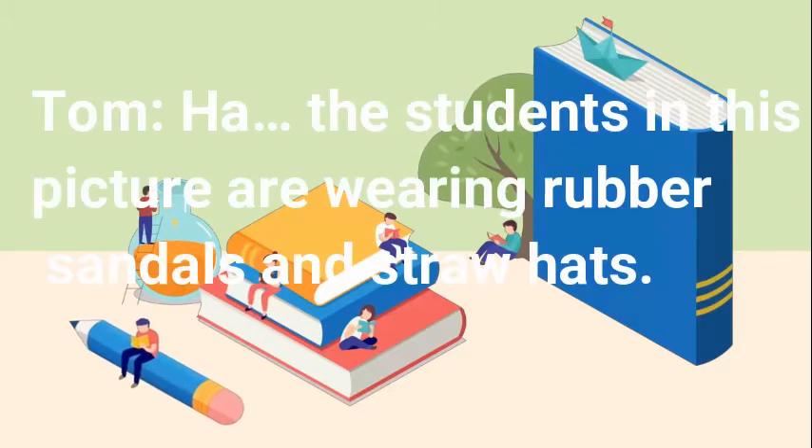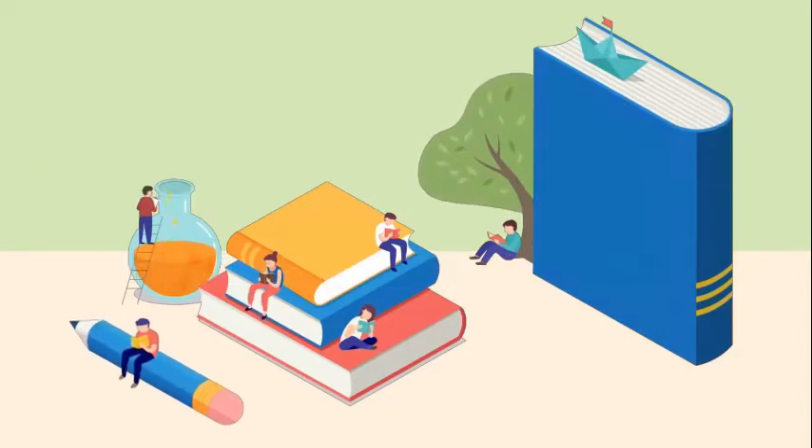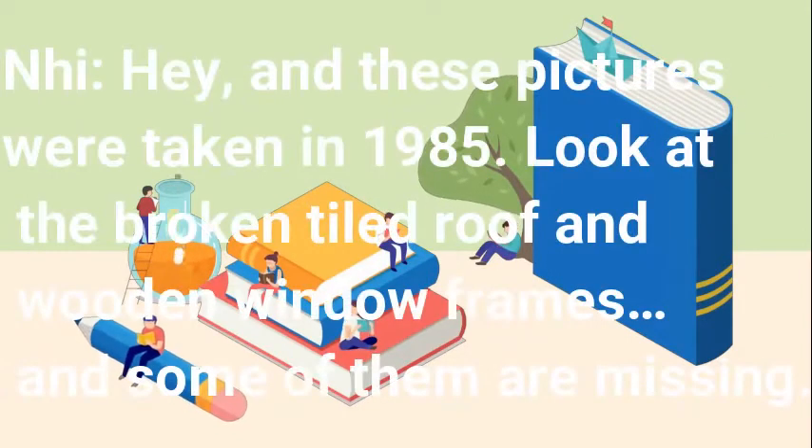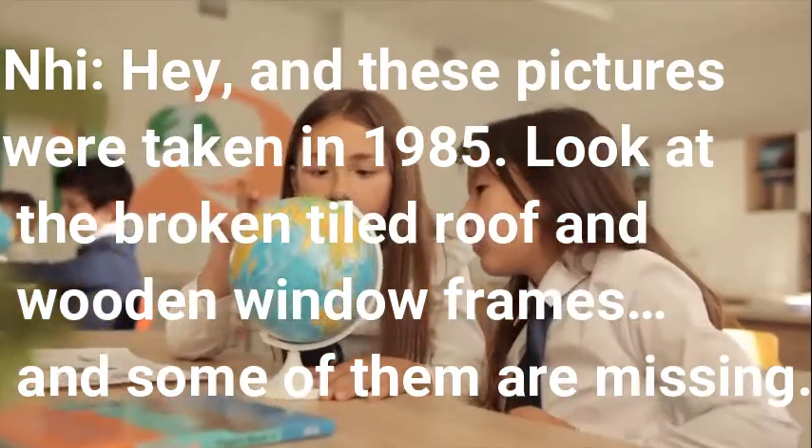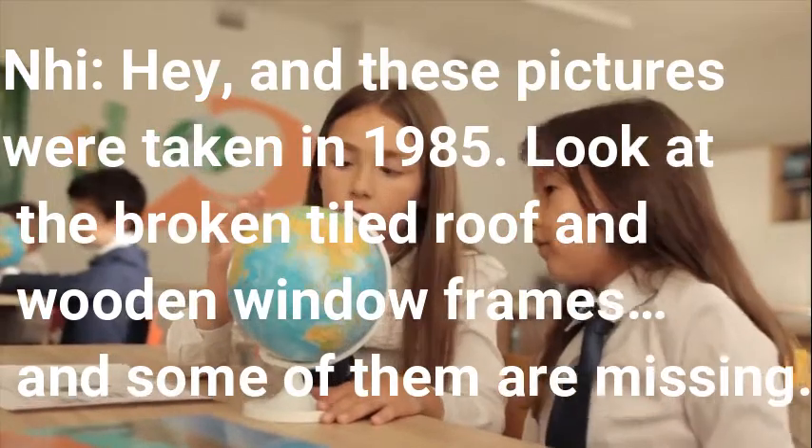The students in this picture are wearing rubber sandals and straw hats. And these pictures were taken in 1985. Look at the broken tiled roof and wooden window frames — and some of them are missing.